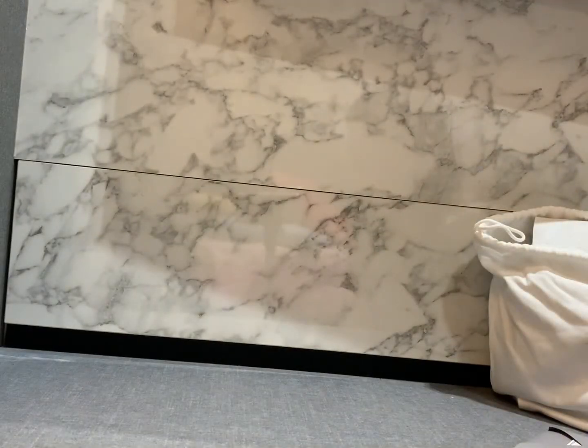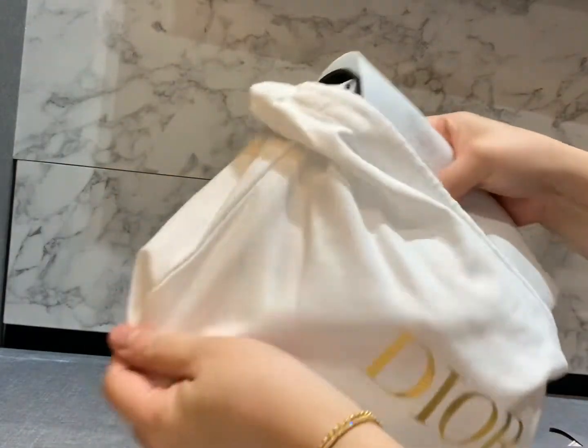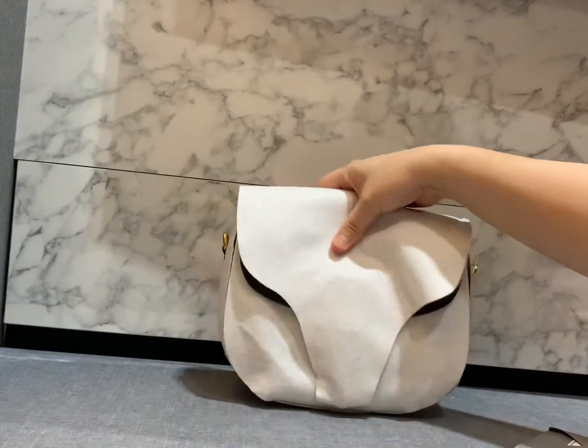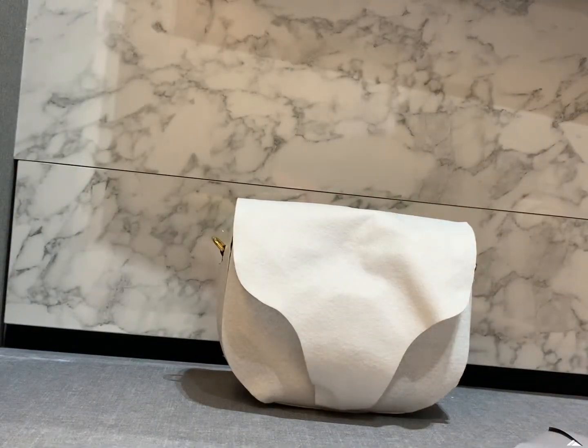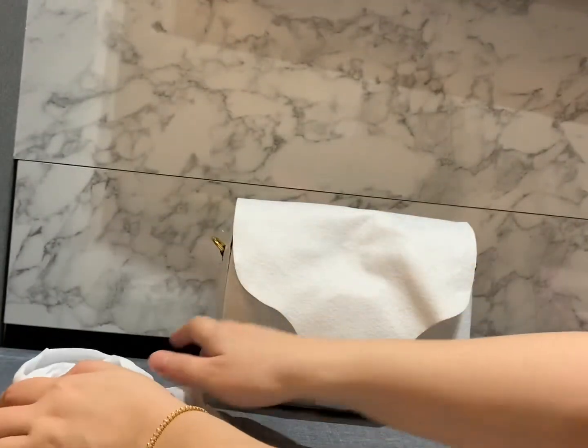I'm not sure what the serial number system is at Dior — maybe next time I'll ask my SA. Let's unbox and get rid of the box first because it's really quite big for a very small bag. I purchased the Dior Bobby Bag in black grain leather.